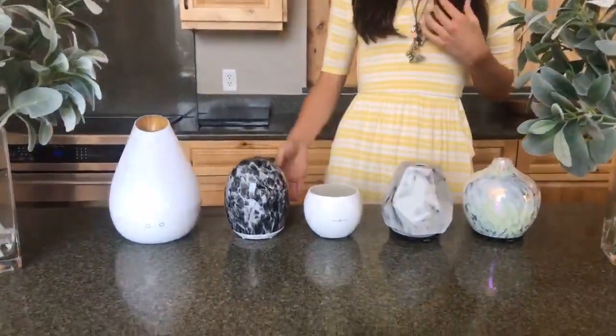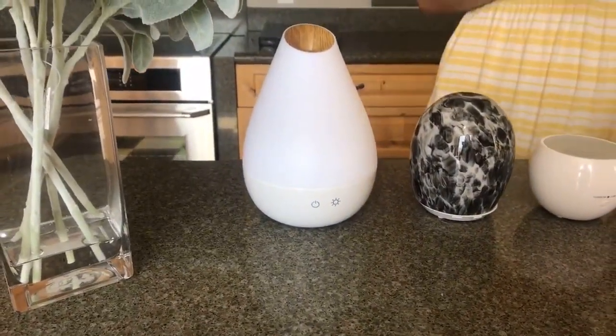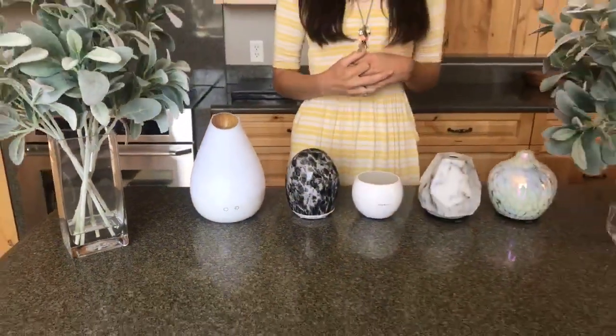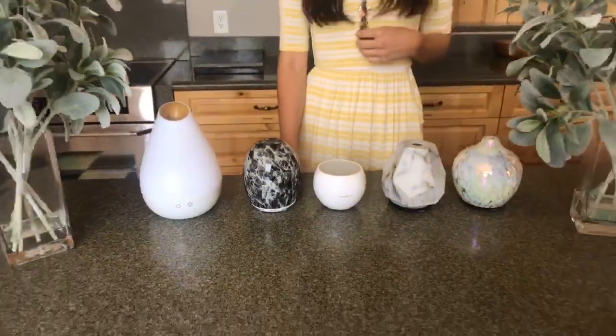The Dew Drop is $59.99. It covers up to a thousand square feet and it lasts up to 10 hours. Next to that is the Black Plume — it was originally $60 but right now we have it on sale for $48. It also covers up to a thousand square feet and it lasts seven hours.